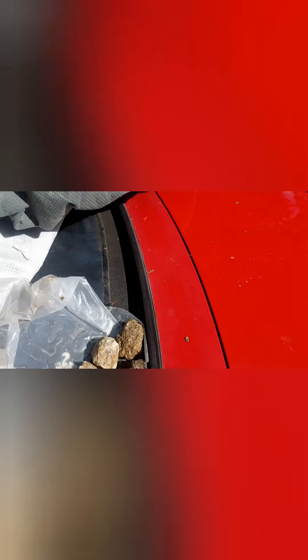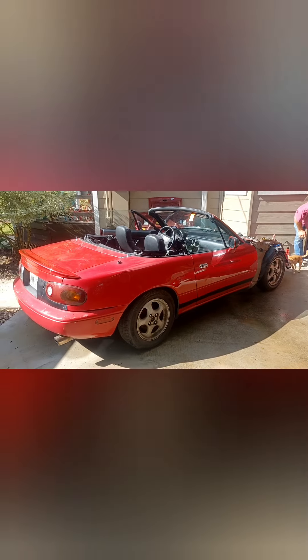Here she is, all of her glory right here. It's gonna need a little bit of work, but I think we'll make it work. It's got front end damage, so we're gonna have to replace fenders, fix the core support, and the front bumper. Overall I think it'll make a pretty decent little car to take on the track.